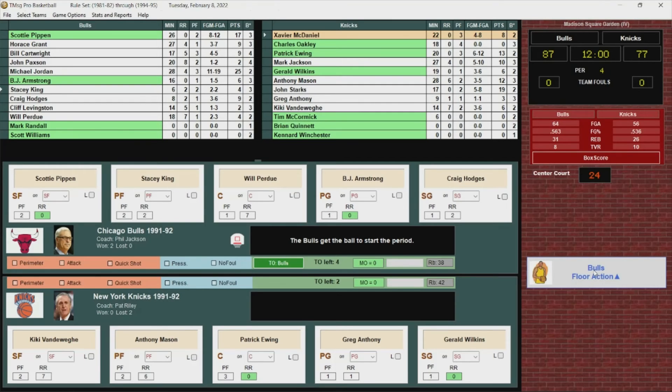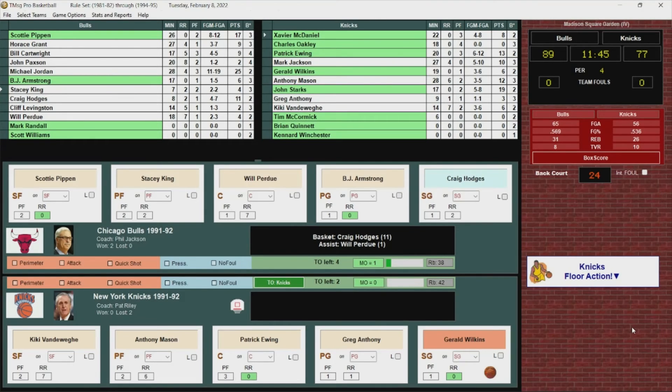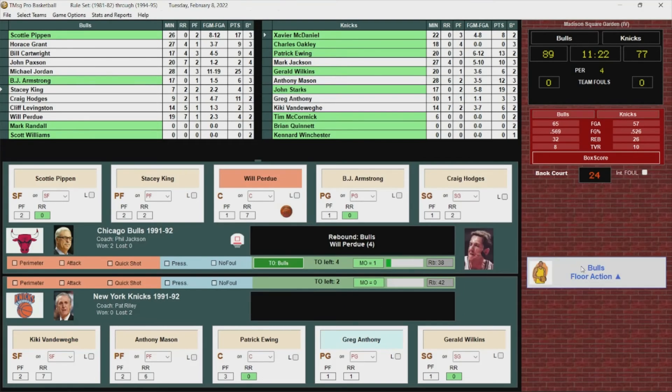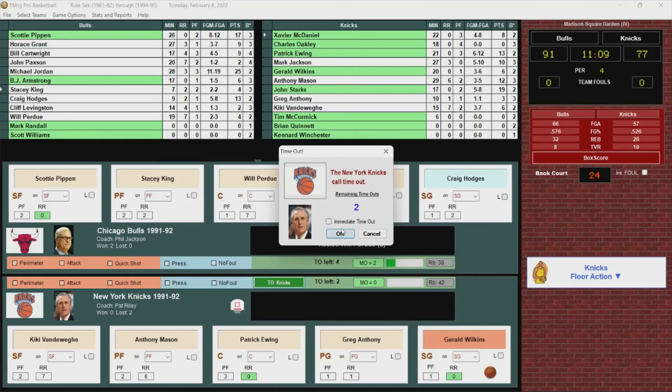Here we go, start of the fourth. Craig Hodges shoots the jumper — good! What a shot from Craig Hodges, it's a 12-point game. Mason to Vandeway — no good. Bulls with the rebound. Purdue gets it to Hodges again — sinks another one. He's got 13 off the bench. And the Knicks want a timeout. Bulls building up a 14-point lead.